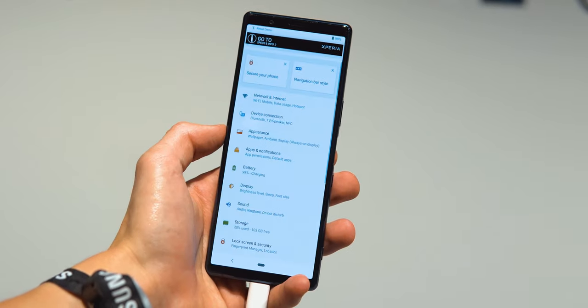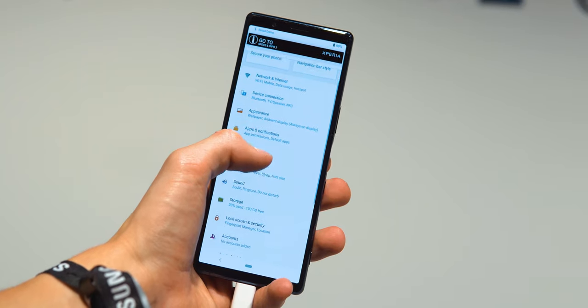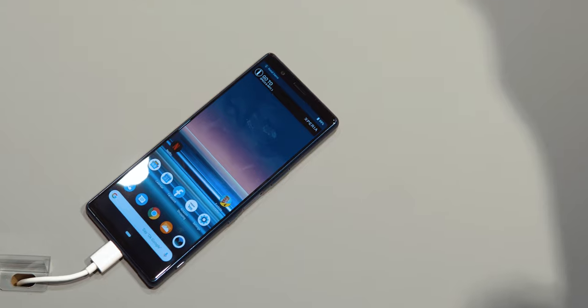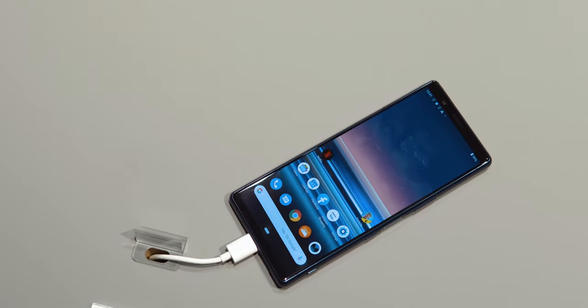Due to the phone being this tall, it really doesn't feel super compact and isn't really that usable with one hand. Of course it's better than a lot of flagships these days, but it's really only not that wide — it's still a very tall phone.